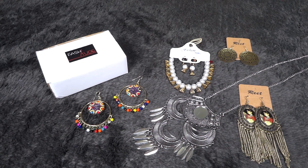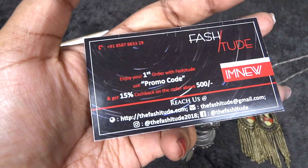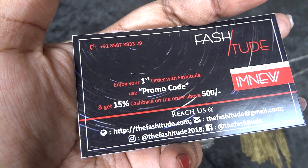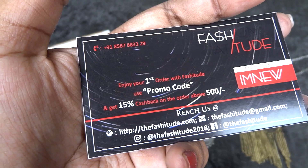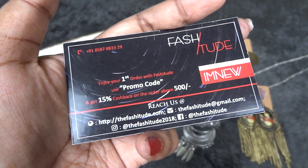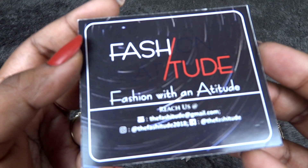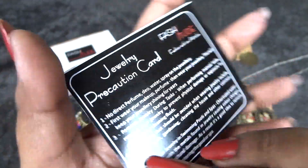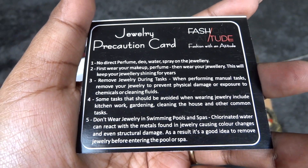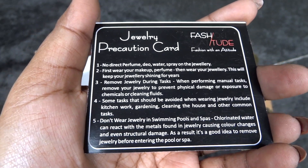Those were all the jewelry pieces in this edition. We also have a card with a coupon code for 15% cash back on your first order above 500 rupees. This box is 499 rupees — the website address and details are linked in my description box below. There is another card with their social media handles, and a jewelry precaution card with instructions to help you maintain these fashion or imitation jewelry pieces.